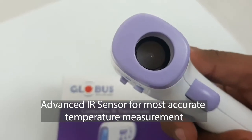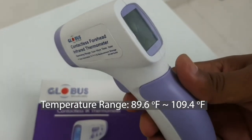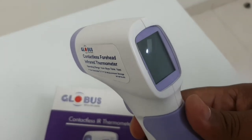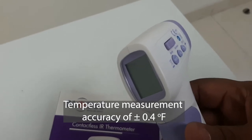Our range of infrared thermometers offer a temperature measurement range between 89.6°F to 109.4°F, with a temperature measurement accuracy of plus or minus 0.4°F, which is among the best in the industry.